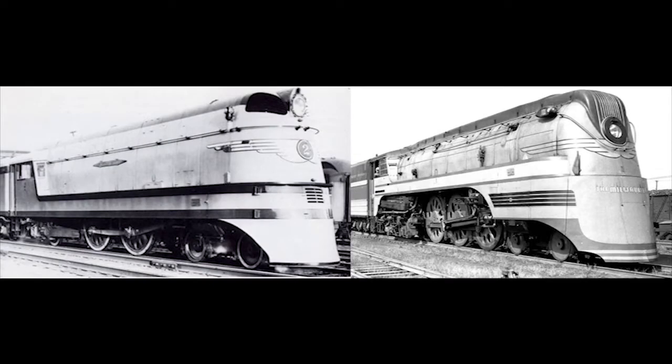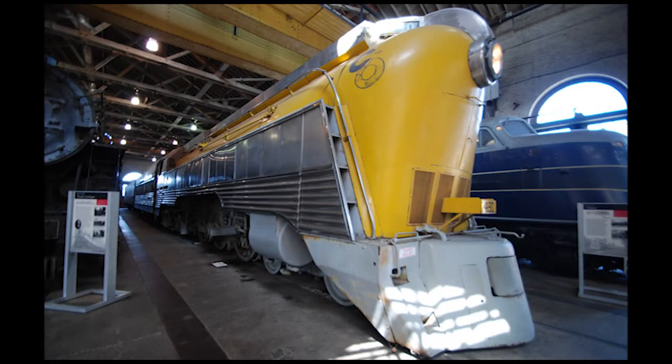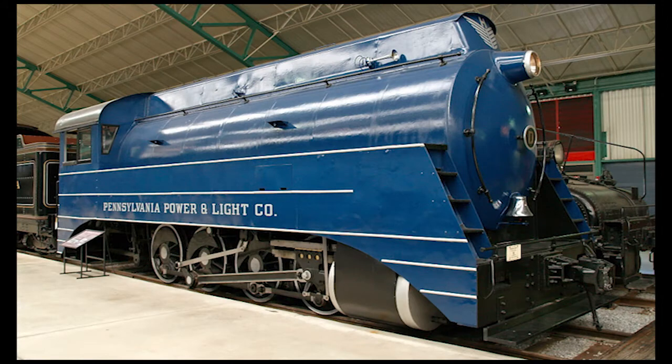Personally, I would have liked it if at least one of these Hiawatha streamliners had managed to make it into preservation. In fact, I would like it if someone ever decides to have a new build or replica of one of these streamlined speedsters built someday in the future. In my opinion, there aren't that many preserved streamlined steam locomotives in the US today, and those that have survived can usually be found on static display in museums or outdoor parks.